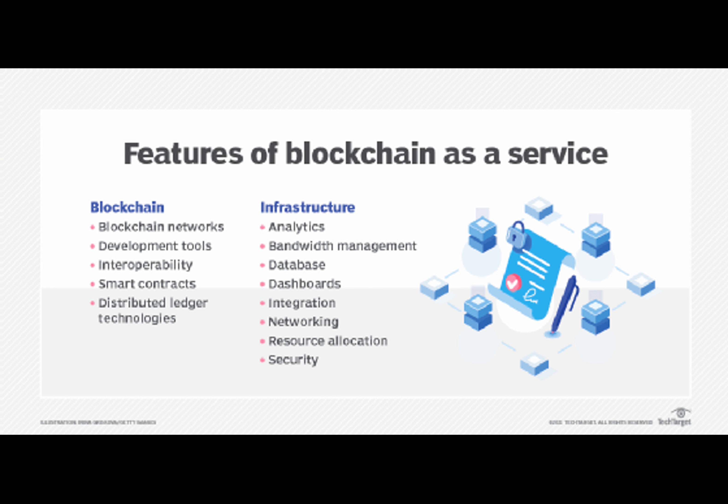Keep reading to discover the impact of this tech mashup on business operations, the innovative applications that are emerging, and the challenges that lie ahead.